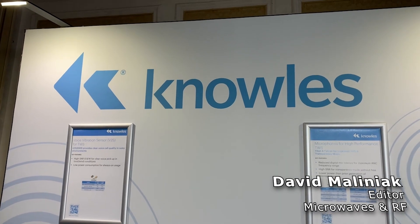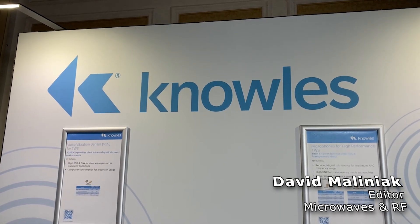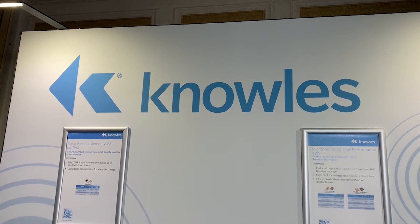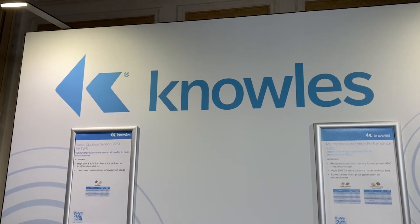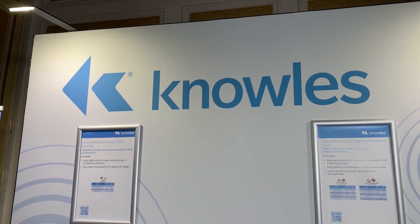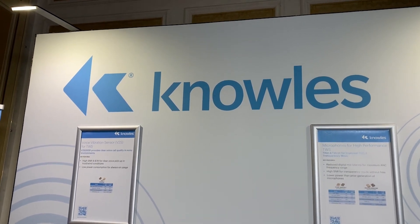David Maliniak back at CES 2023 in Las Vegas. I'm in the Knowles suite and Nikolai Skovorodnikov, a senior apps engineer, is going to give us a couple of demos of their products.